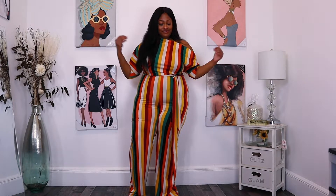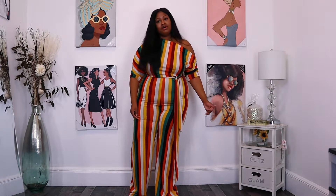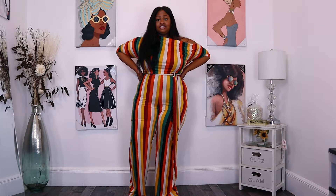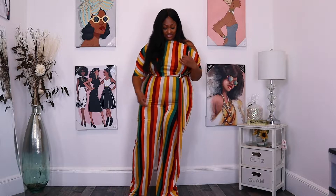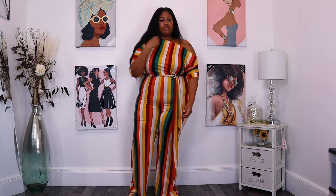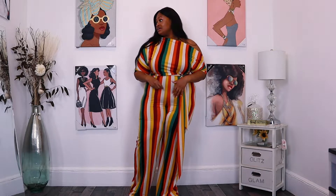This is the first set — I just got this recently in the mail, like two days ago. This is a jumpsuit, as you can see it's a striped multi-color jumpsuit. It has the one shoulder off, one shoulder on, so I really like that detail.